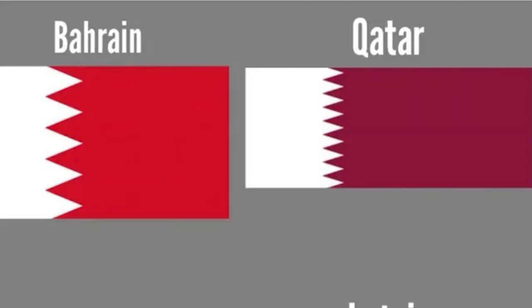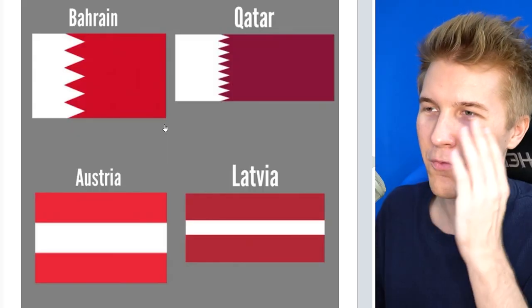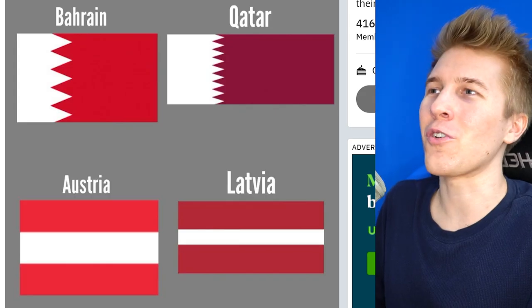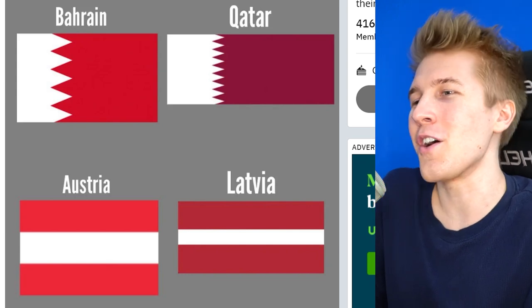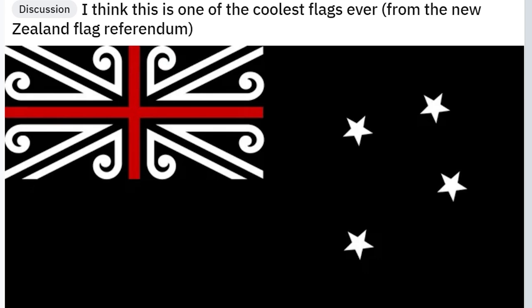Someone has recently pointed out some revolutionary information: Bahrain and Qatar are basically the equivalent of Austria and Latvia — they're like Eskimo bros. I don't know why that's the phrase I chose, but it's the first thing that came to my mind. It is almost exact — kind of terrifying. I wonder what's going on here. Never thought I'd be advocating for a union between all these countries, but your flags are putting the idea inside my head.